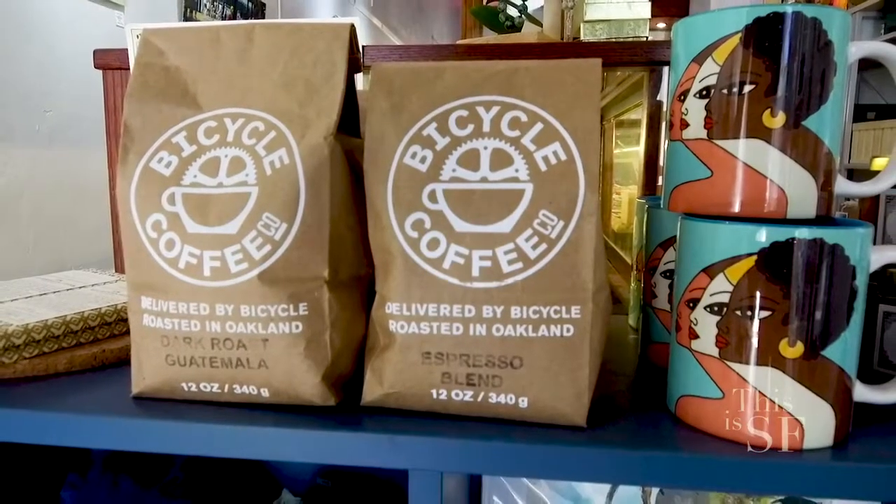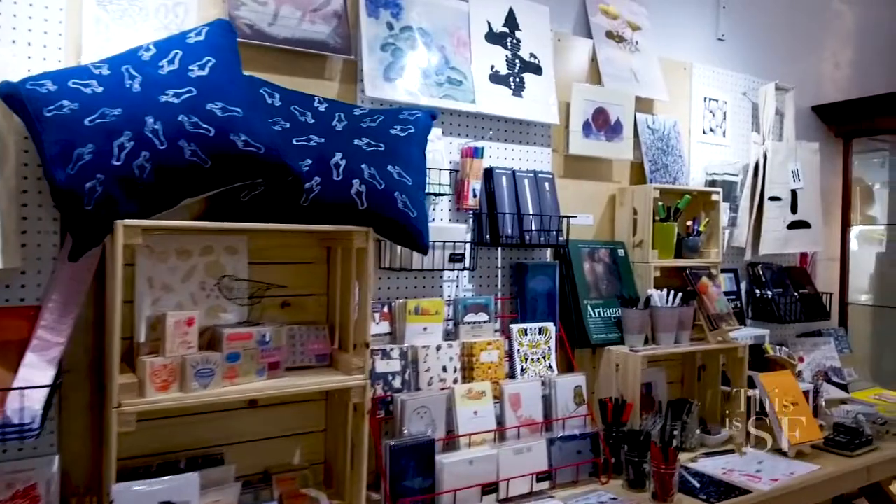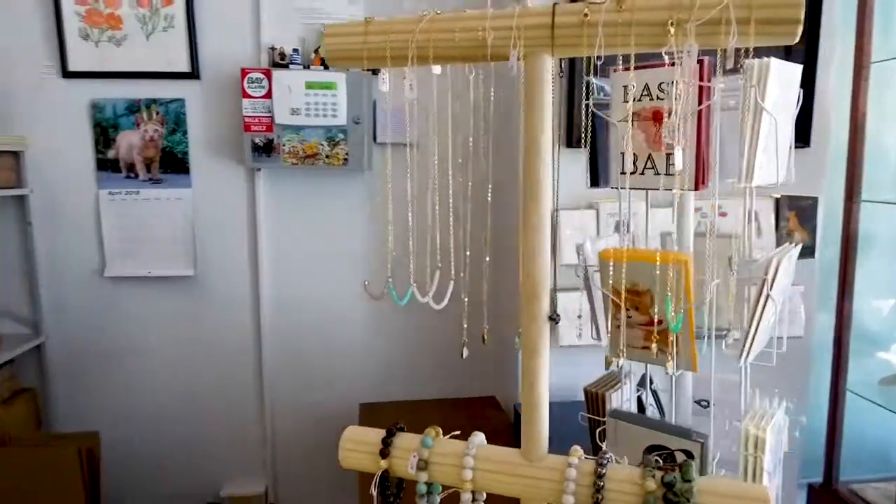Everything from locally roasted coffee, handmade chocolate, soaps, candles, ceramics, jewelry — everything in between.